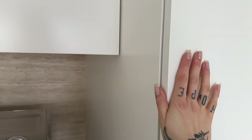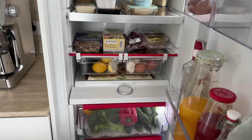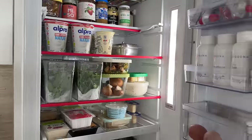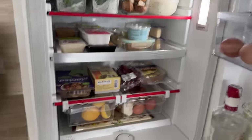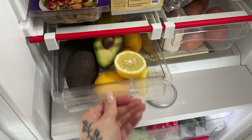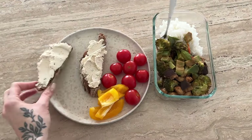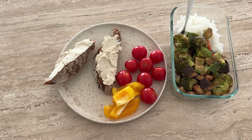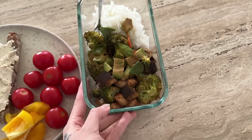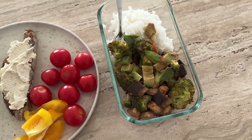I just cleaned our fridge and reorganized it, and this is the outcome. We did a super big food shopping trip yesterday so it's really full, but it's so satisfying when everything has its own place. I got these little fridge drawers new and I already love them. Lunch today is total leftovers — this bread is already a little bit hard but I don't want to throw it away, my homemade cream cheese, some leftover veggies, and leftover dinner from the day before yesterday, so it's the last chance to eat it.